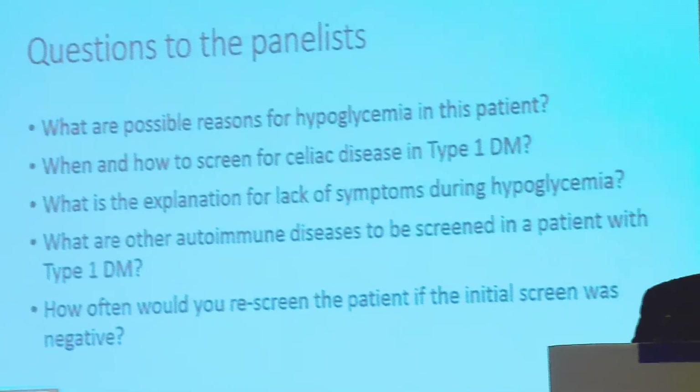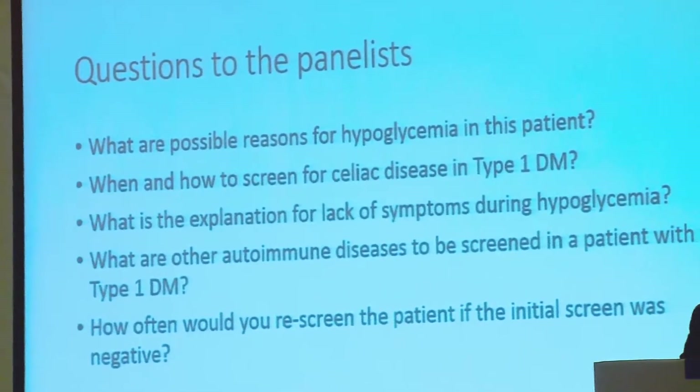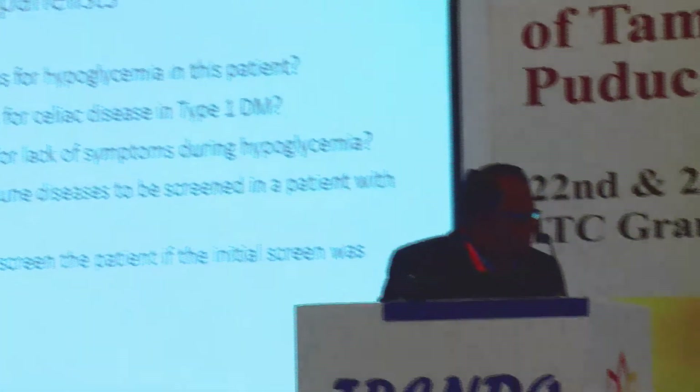In this case, we need to screen for celiac disease, thyroid dysfunction, Addison's disease, and other malabsorption disorders. For the celiac screen, do an IgA level and tissue transglutaminase antibody levels. If negative, recheck in about six months after managing the hypoglycemia. For thyroid dysfunction, some guidance suggests a thyroid screen at diagnosis and then manual thyroid screening subsequently. There is no fixed need for checking thyroid function annually unless there is a clinical concern.